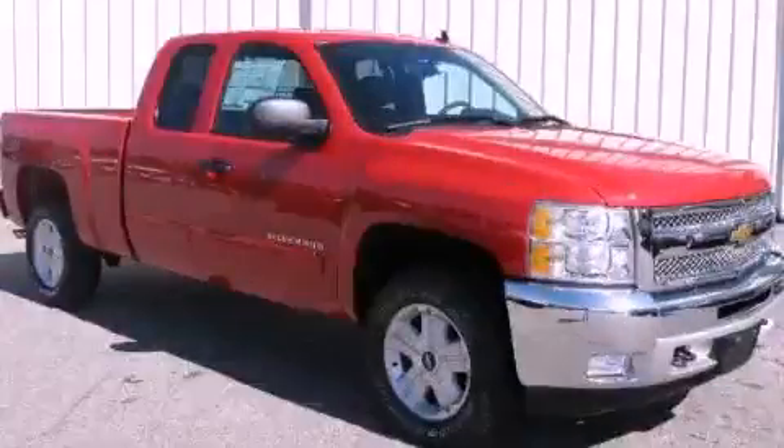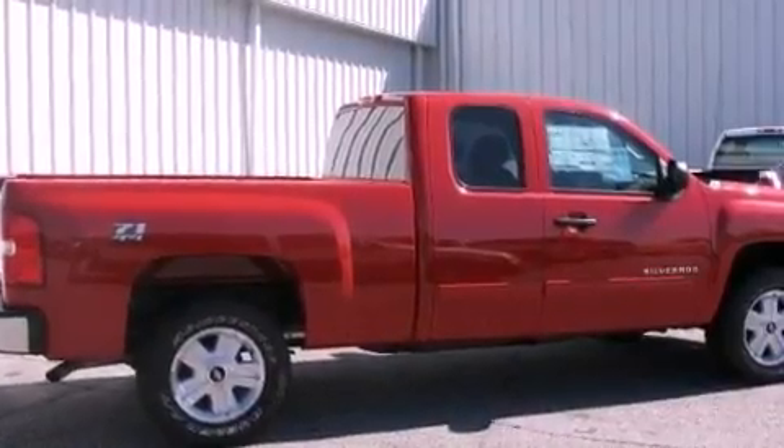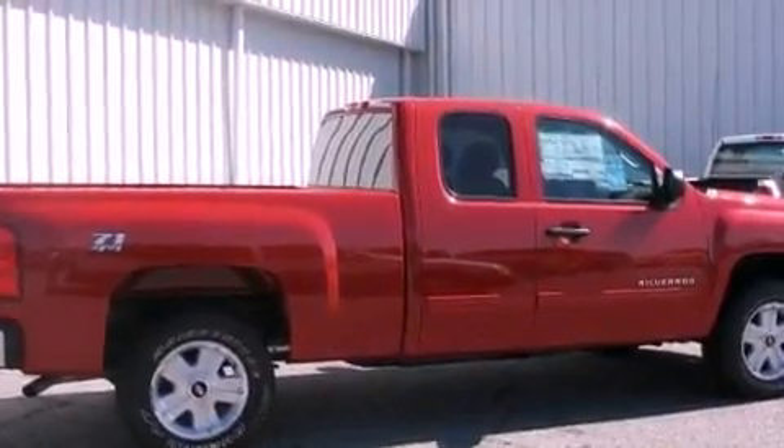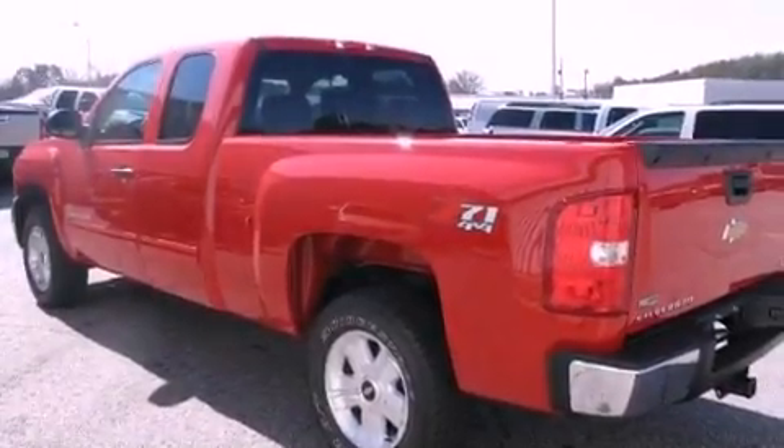This is a brand new 2012 Chevrolet Silverado. Whether hauling, commuting, or towing, this truck is the right one for you. It features a 5.3 liter, 8-cylinder engine, a 4-speed automatic transmission, and 4-wheel drive.